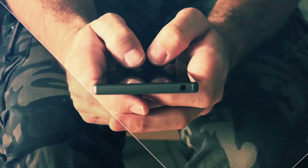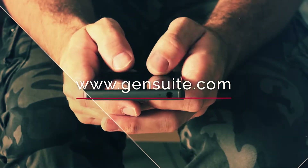To discover more on how GenSuite serves the defense industry, visit us at gensuite.com.